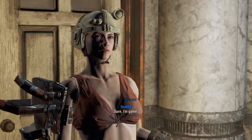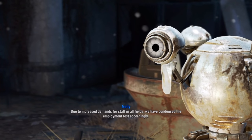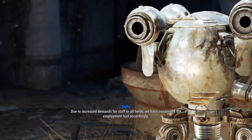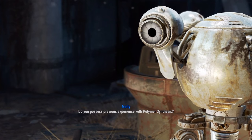For the common wastelander, it's all in a day's work: clearing out a raider camp, modding weapons, testing out some new armor, and showing up for your desk job.